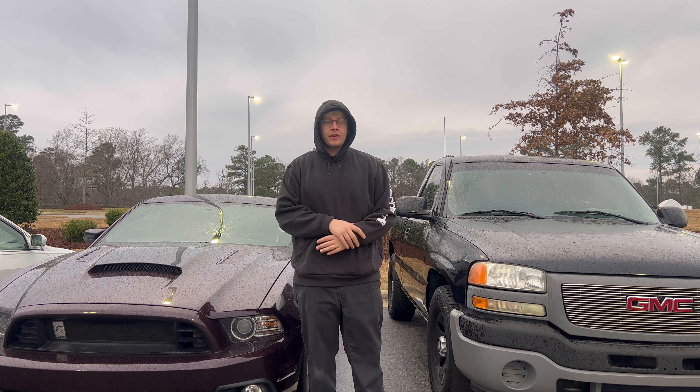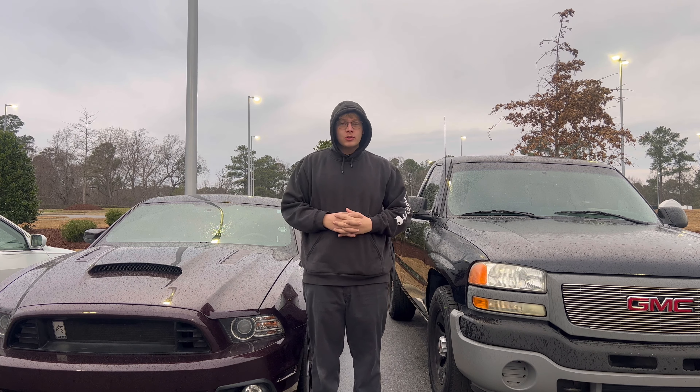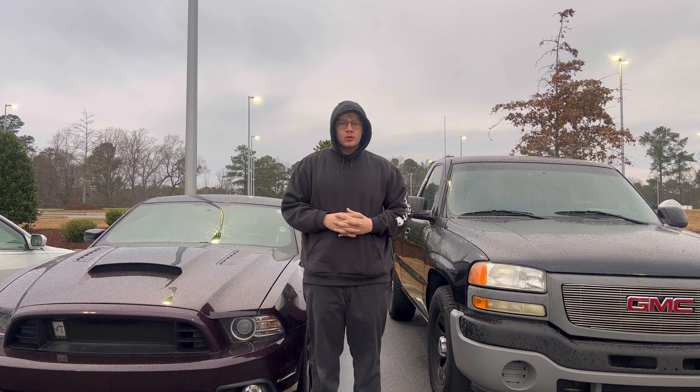All righty. It's raining, so it is a perfect time to talk about it. Welcome back to the channel, guys. My name is Seth, and you're watching 252Squad. And in today's video, I'm going over how I'm trading this beautiful 2013 Mustang GT for this 07 GMC pickup truck, essentially.